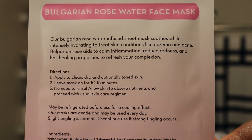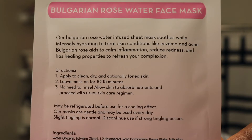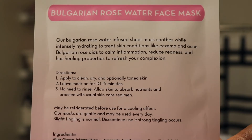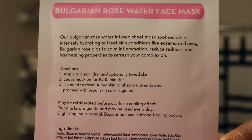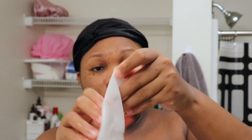You just apply this mask to a clean, dry face, leave it on for 10 to 15 minutes, and afterwards you don't rinse — you just allow the serum and all the nutrients to absorb into your skin, then follow up with your normal skincare routine. It does say this mask can be refrigerated before use for a cooling effect, and it's gentle enough to be used every day. So we're going to go ahead and apply this mask.